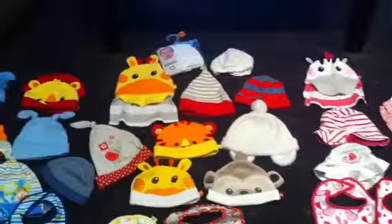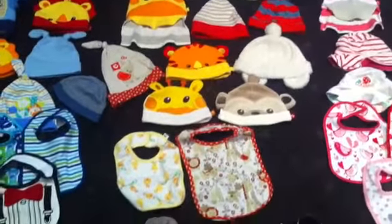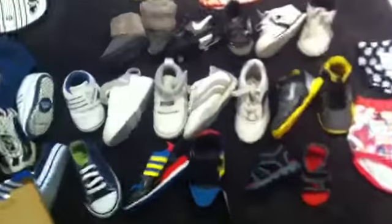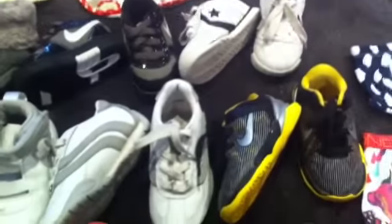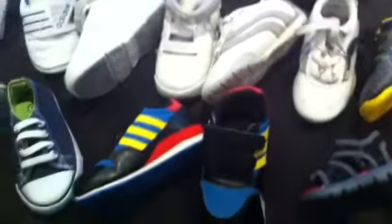And then we've got unisex — these shoes are just ones that I know some people are like, well, they're a bit boyish, but I would put them on my daughter. Sorry if the camera's really shaky, it's on my phone so it's really crap, but it's better than nothing I suppose.